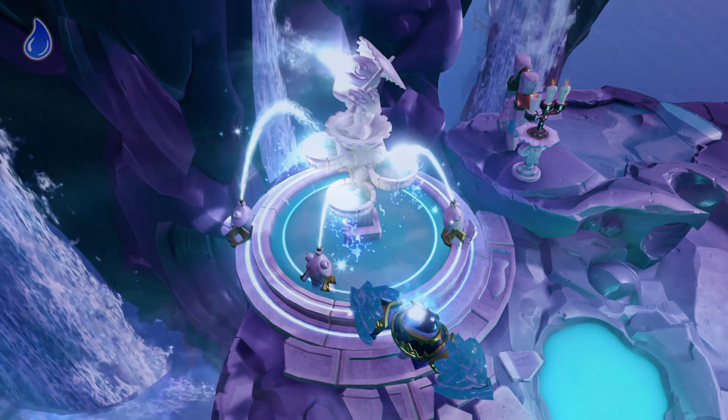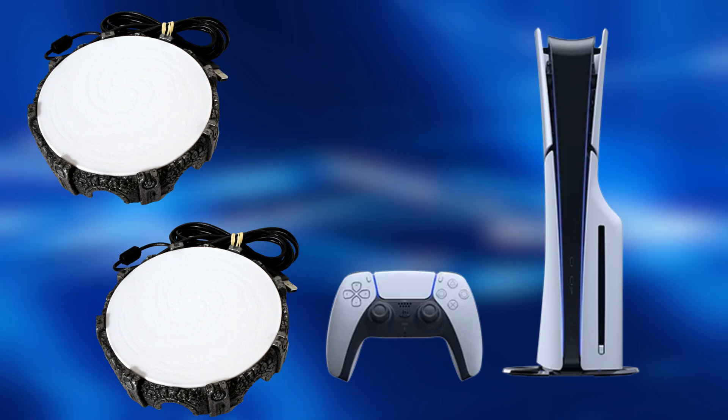Basically, expect two portals and your console to die before a Skylander dies.